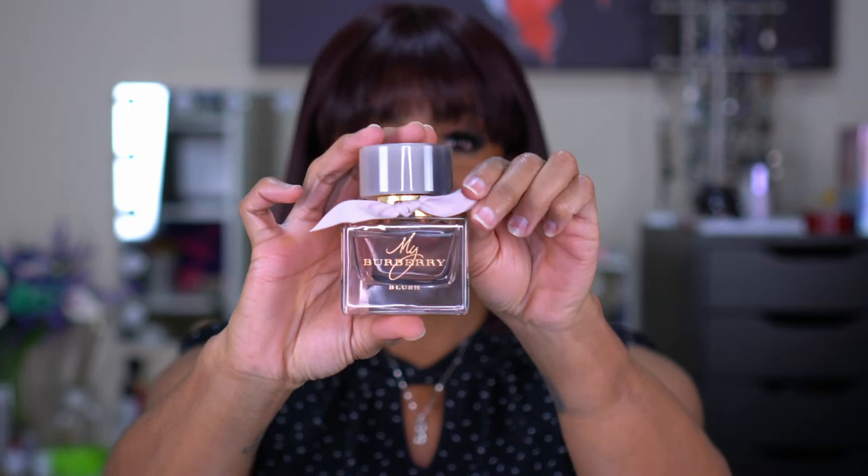You guys already know my Burberry Blush — all-time favorite. I already have another bottle of this and I've barely put a dent in this one. This is my special occasion perfume. It feels so sexy — every time I smell it, it's just the perfect blend of a little sweet, almost kind of smells clean. It's just sexy and sophisticated. My all-time favorite.